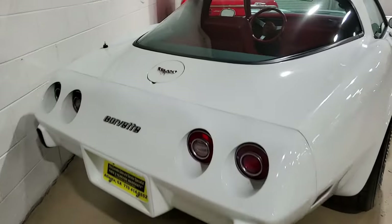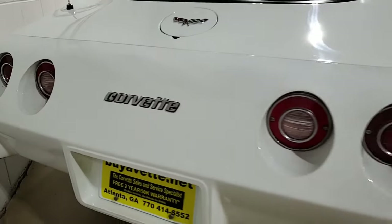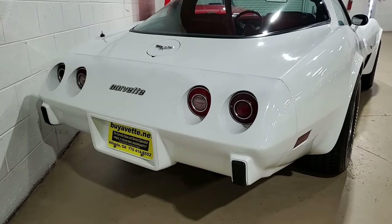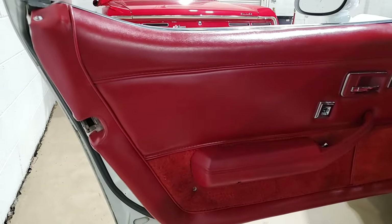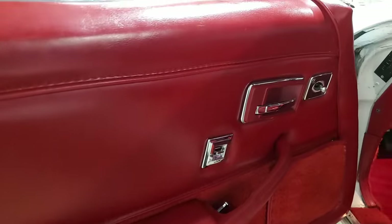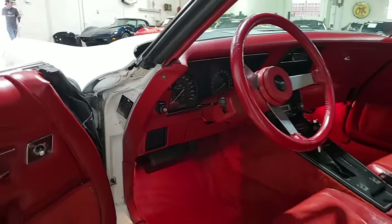Beautiful car. This L82 appears to be all original right down to the floor mats. Seats, carpet, GM seatbelts — all in good to very good condition. The shift plate and gauges are all very good to excellent condition. It has that actual correct appearing AM FM 8-track stereo in place and ready to play some tunes while you cruise down the road.